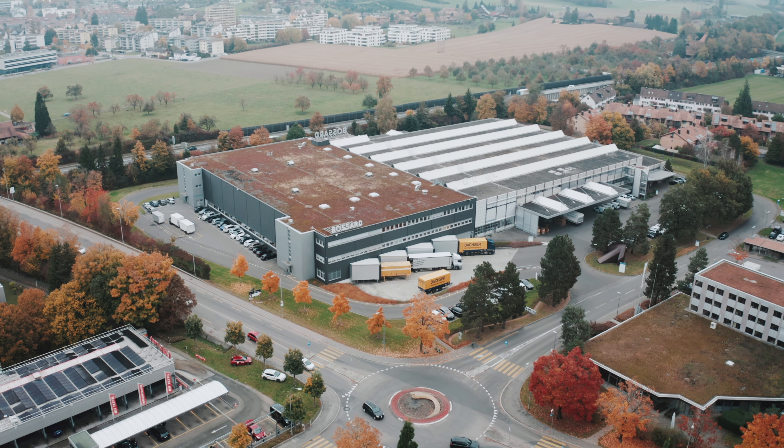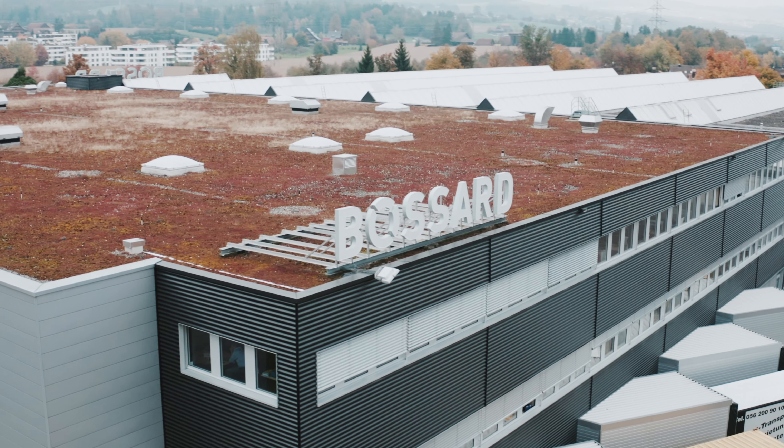With proven productivity, we demonstrate that we can measurably increase our customers' productivity. But Bossard can do much more. With our approach, we can help to significantly reduce the environmental and social impact.